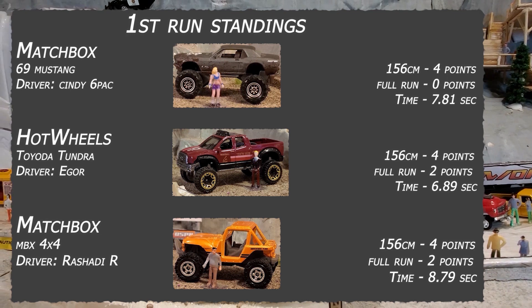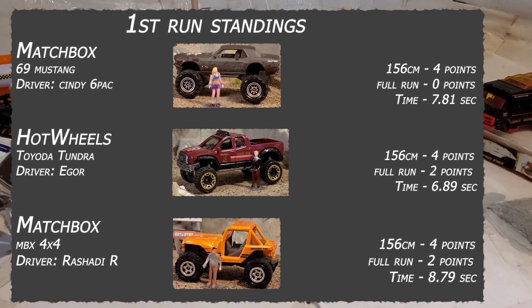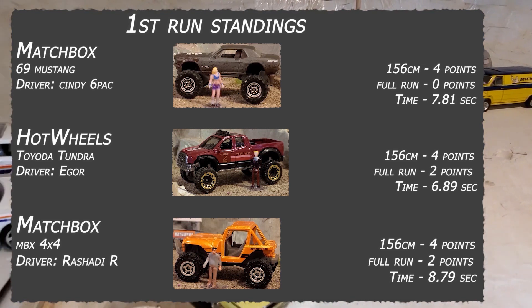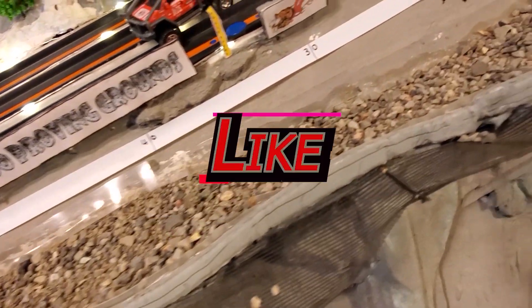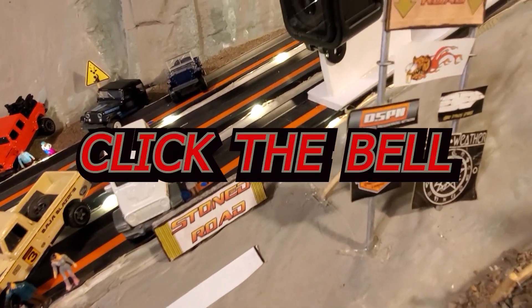First run standings puts the Tundra in first place. The Mustang is in at four points. The Matchbox MBX Jeep and the Toyota are both at six points, but the Toyota's got a 6.89 time. If you haven't yet, don't forget to subscribe to the channel, hit the like button, and hit the little bell to let you know when the next video is up.